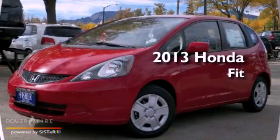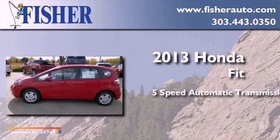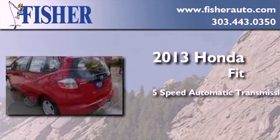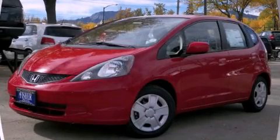This is a brand new 2013 Honda Fit. This compact has a 5-speed automatic transmission and a 4-cylinder engine. Please call today to reserve this vehicle for a test drive.